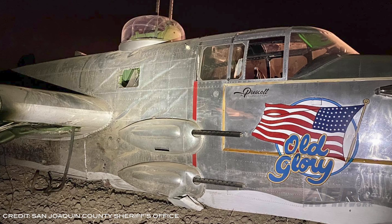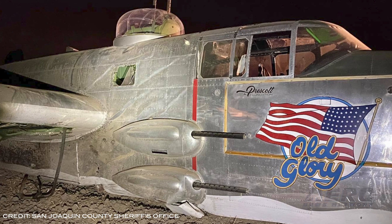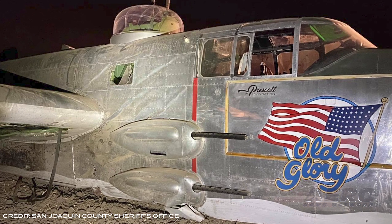The aircraft, a 1944 B-25J registered to Pro Air Holding Company of New York, went down just short of an airport into an open field where it appears to have struck an irrigation ditch. Two of the people onboard were transported to the local hospital with non-life-threatening injuries and the third was able to walk away.